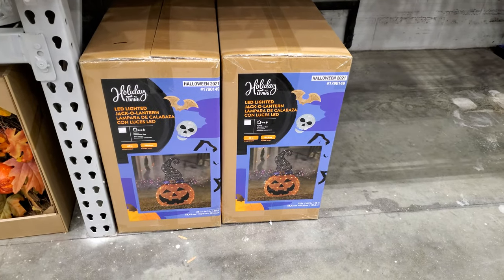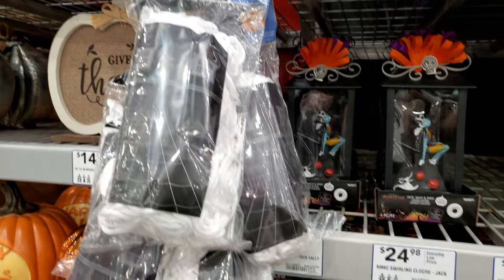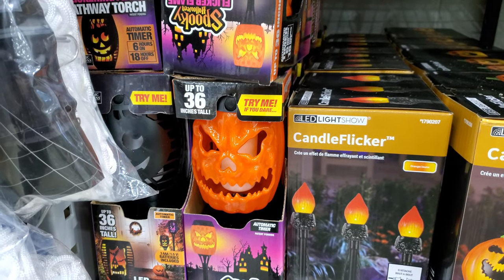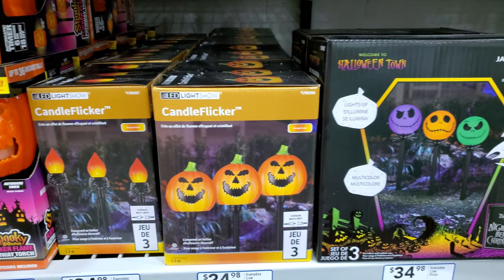There's the big yard pumpkin there. Big spider web packs here. Looks like yard lights — various candle flicker yard lights, three pack.